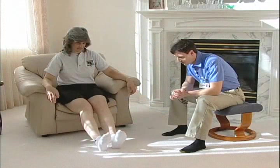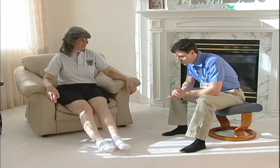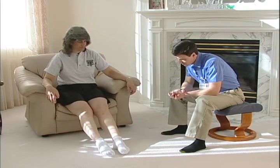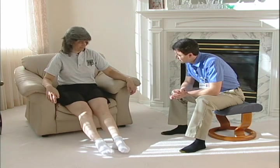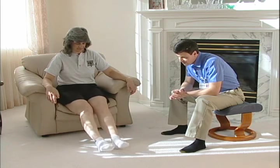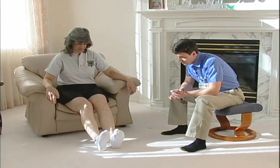You can do ankle pumps anytime during the day — just sitting around the house watching TV, get those ankles moving. This really helps blood flow in your calves, which is crucial so you don't get a blood clot. If you remember to do nothing else, remember to move your feet constantly. Do around 30 or 40 at a time; your legs will start to fatigue a little bit, so take a short break and then come back to it.